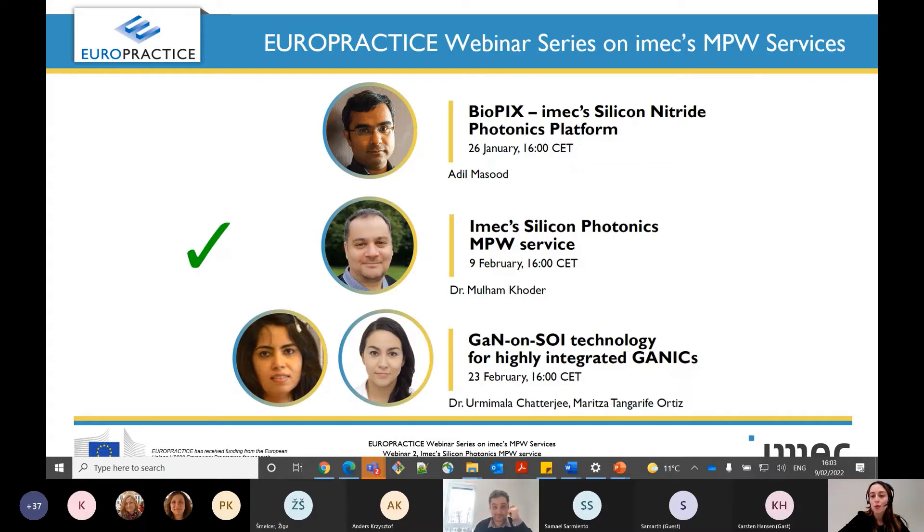As you see, we are back with a new episode on this Europractice webinar series on the multi-project wafer services dedicated to iMEC technologies. And today we have a very special talk that we would like to share with you. Before we go into that, please allow me to spend a few minutes reminding you some practicalities for the session. Our speaker is ready and he will talk to us about the iMEC Silicon Photonics multi-project wafer service. This will last for about 40 minutes and then we will have a Q&A session after that.